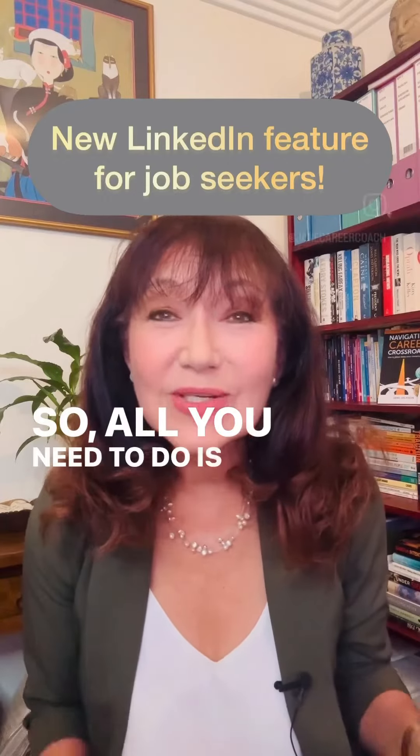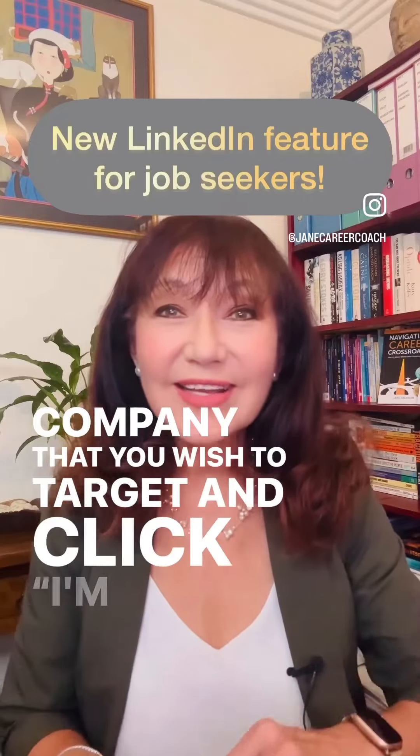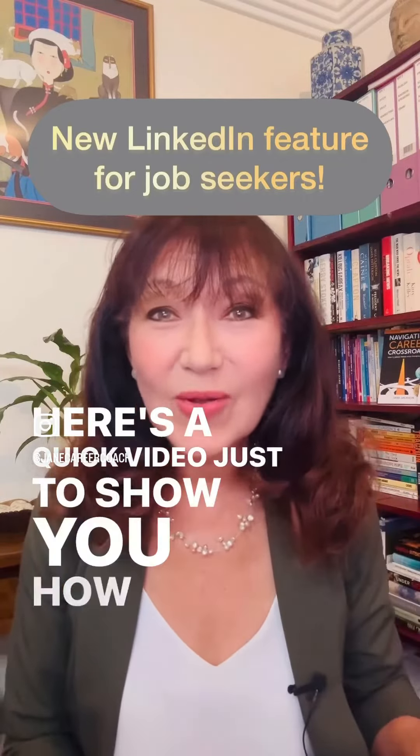So all you need to do is, once it's rolled out, go to any company that you wish to target and click 'I'm Interested.' All right, here's a quick video just to show you how it looks.